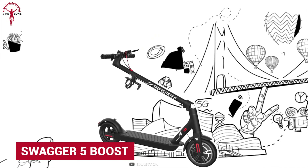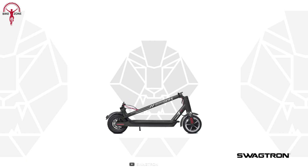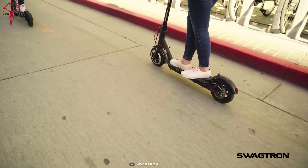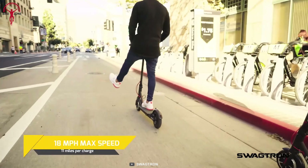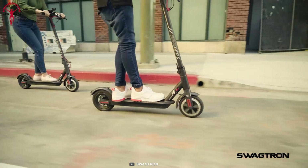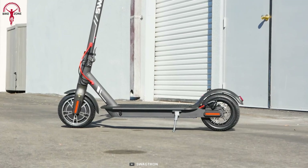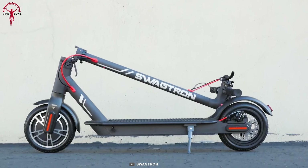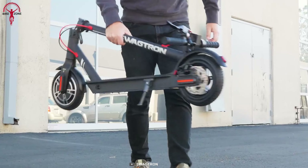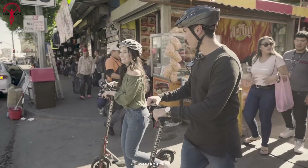Now let's talk about the Swagger 5 Boost, winner of CNET's Best Electric Scooter for Modest Budgets 2022. The goal of the Swagger 5 Boost is simple: to make commuting more accessible, faster, and better. It comes with flat-free, airless honeycomb tires for smoother, puncture-proof rides, and a larger 300-watt upgraded motor for faster commuting. Its folding mechanism is easy to operate with only one click for quick folding and unfolding, making traveling from bus to train through cities all the more convenient.